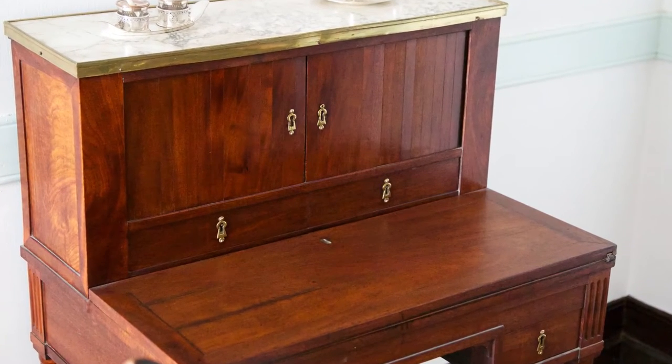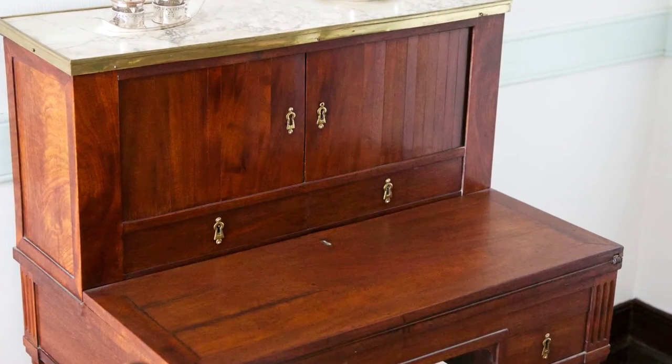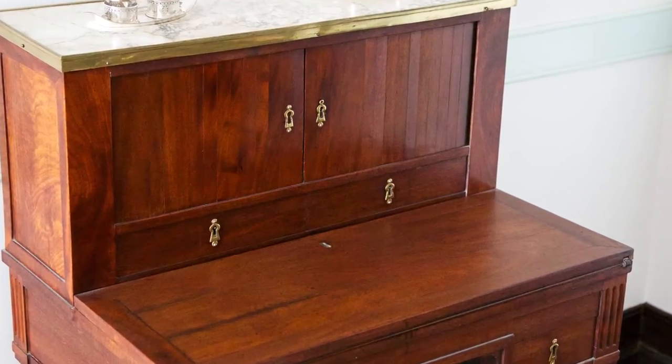That desk, which was made in France, is another of our most treasured pieces, because in that desk were contained two letters from George to Martha Washington — only a few that have survived — because they were found hidden behind one of the drawers of the desk.